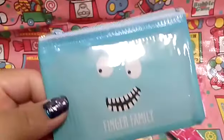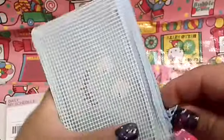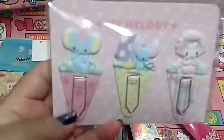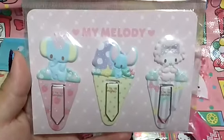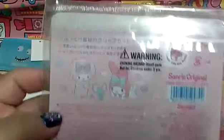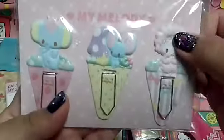Then there's this funny little finger family pouch. That is so cute — the little face is so adorable. I love that it's mesh and see-through on the back so you can see what you're trying to get. That really helps a lot when you're searching. And oh my gosh, this next thing is so adorable. I love My Melody! She got me My Melody page flag bookmarks — and they are so cute and puffy as well.